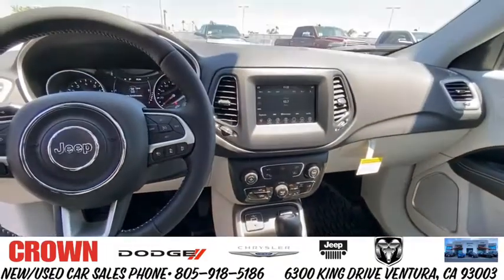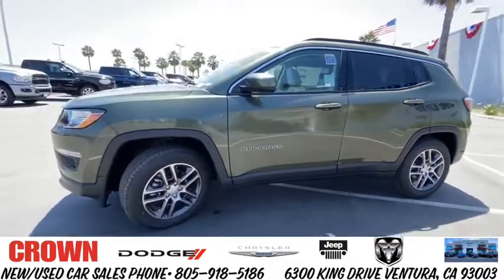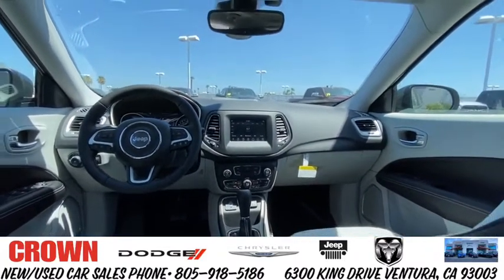Adjustable steering wheel, aluminum wheels, keyless start, floor mats, four-wheel disc brakes, climate control, front-wheel drive, AM-FM stereo radio, rear defrost, MP3 player.